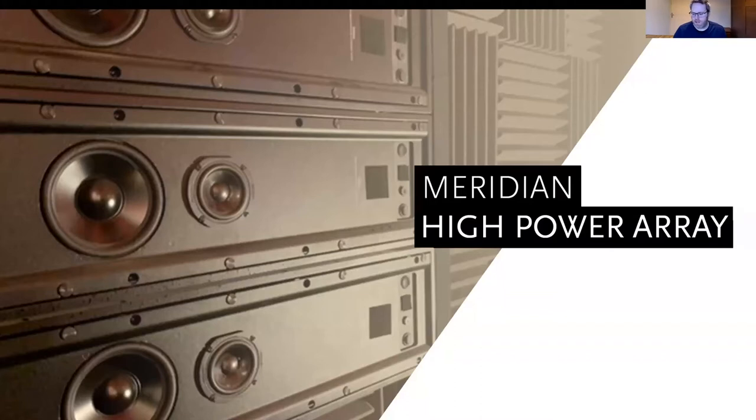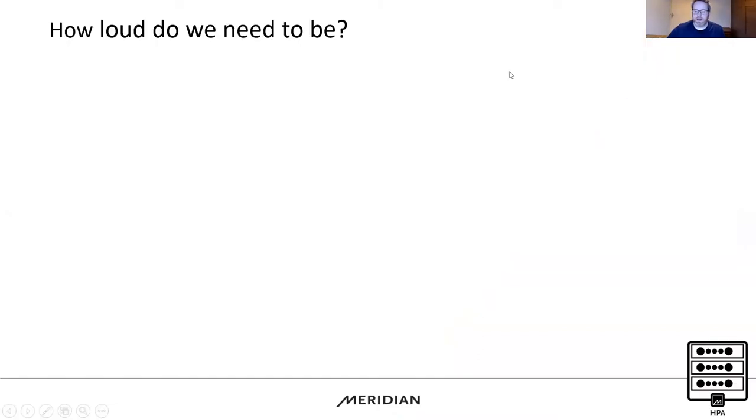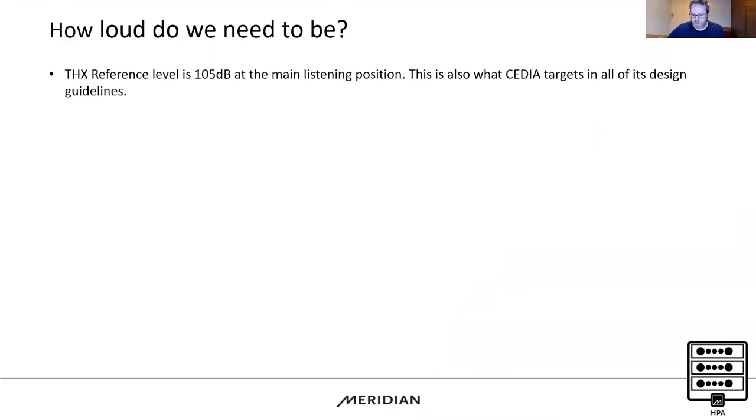HPA is another piece of software we've created that gives the architectural series real breadth and allows us to perform in much larger rooms. We'll cover the concepts first. Quick summary: how loud do we need to be? We always talk about sound pressure levels when designing cinemas because there are guidelines we should be hitting when we build these rooms.